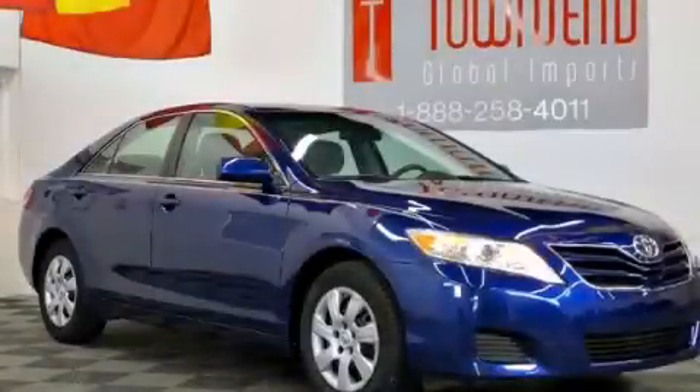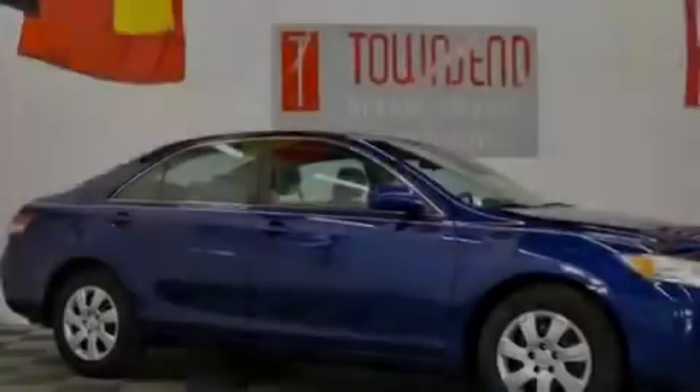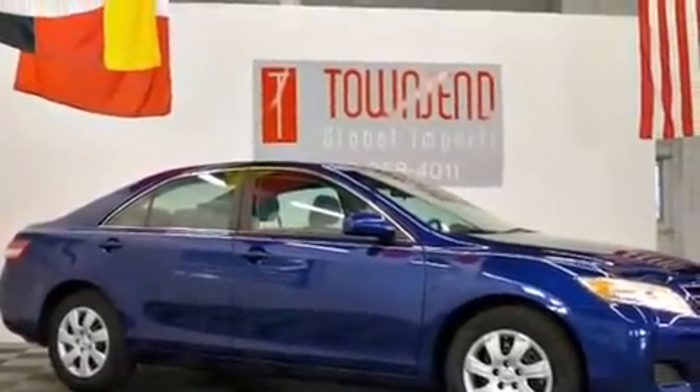This is a 2010 Toyota Camry. It features a 2.5-liter, four-cylinder engine and an automatic transmission.